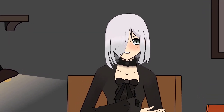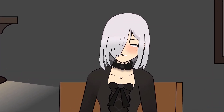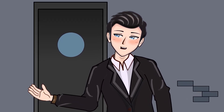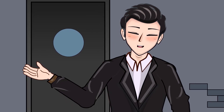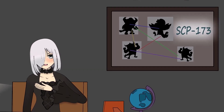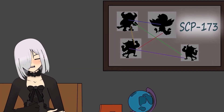Another interesting part of this subject is the fact that despite it being the first SCP subject ever captured by the Foundation, it is still regarded as the 173rd SCP subject. No explanation has been given by the Foundation as to why this is the case, but it likely has something to do with their lack of understanding of the creature, even after years of captivity.